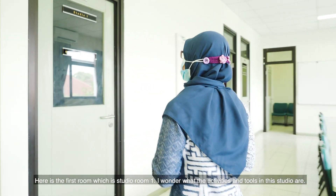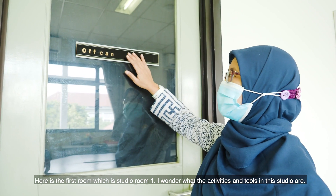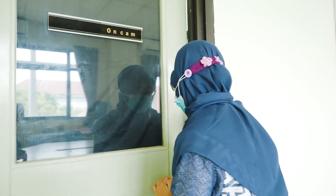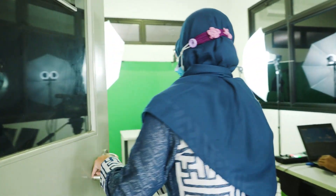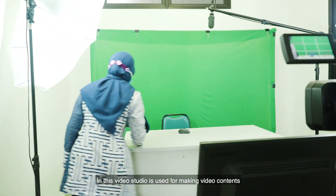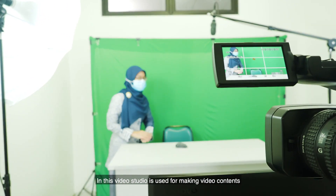Here is the first room, Studio Room One. This video studio is used for making video content to support courses in podcasting management and audio-video in agriculture. The room is also utilized by lecturers for making educational videos.